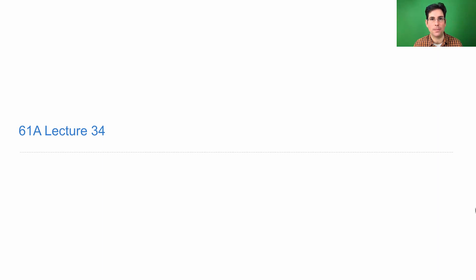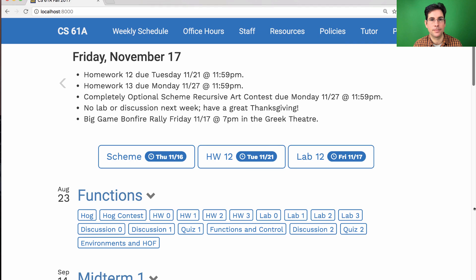61A Lecture 34 Announcements. Homework 12 is due next Tuesday. Homework 13 will be released this week, and it's due the Monday after Thanksgiving. We've tried to keep it short so that you can have a break.